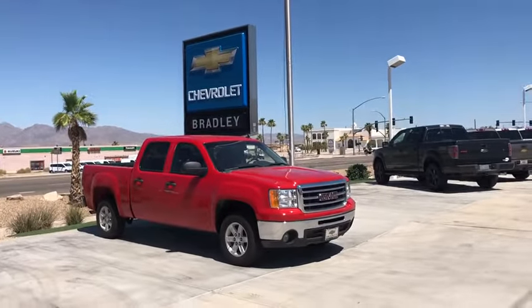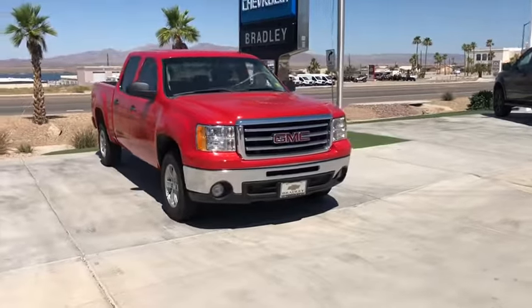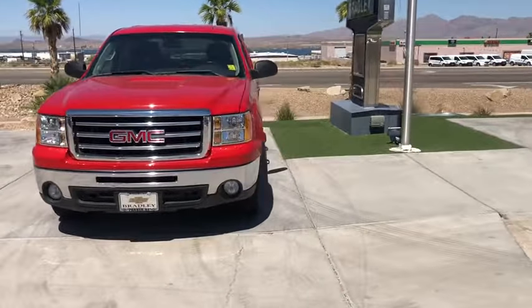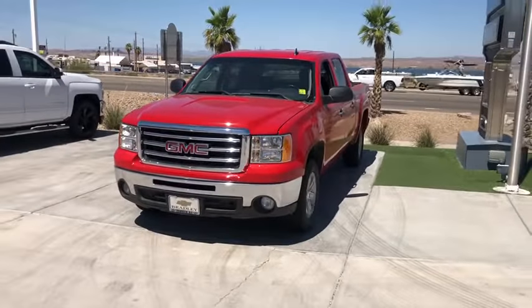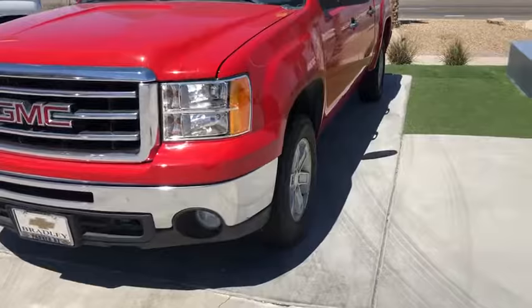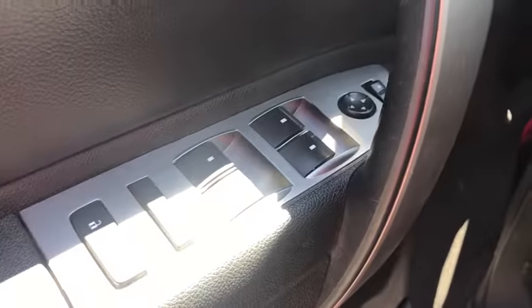Take a ride in the 2013 GMC Sierra 1500. The Sierra 1500 offers a five-star frontal and side crash test rating and a combination of mechanics and aerodynamics that give it better conventional V8 fuel economy than any competitor. The Sierra 1500 now comes with an automatic transmission that combines high-max hauling capability with precise control.